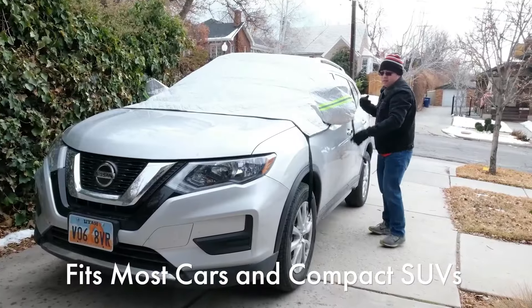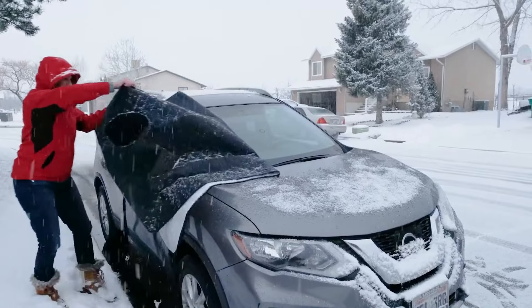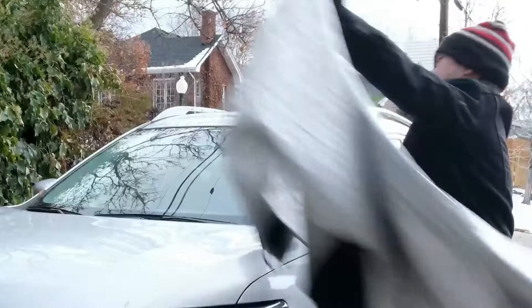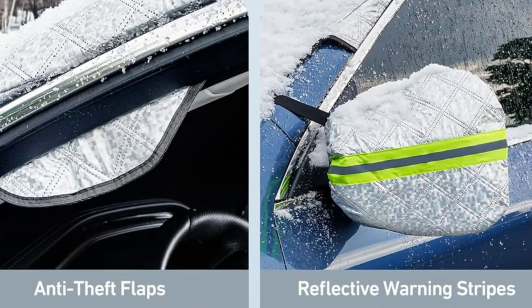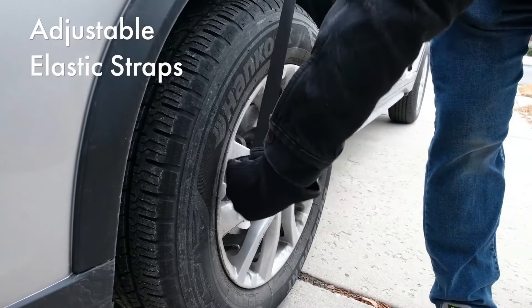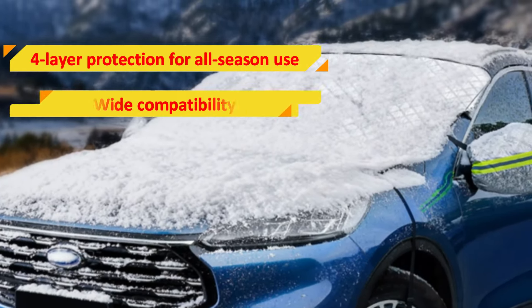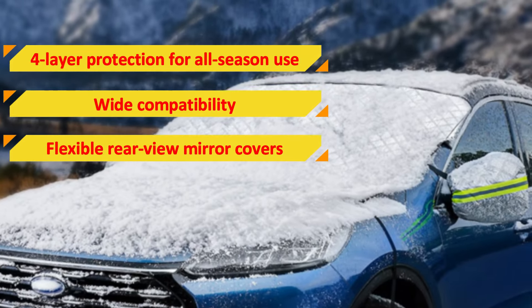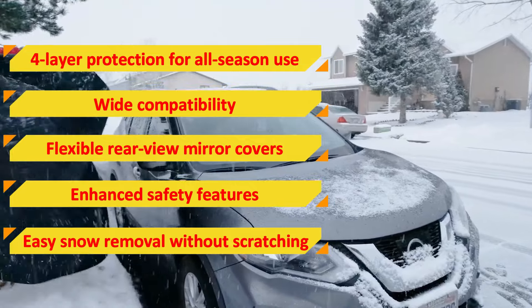One of the most appealing aspects of the Astro AI cover is its efficient cleaning process. When it's time to hit the road, simply lift the cover to remove snow, preventing any scratching on your windshield. The cover also boasts enhanced safety features, including upgraded anti-theft flaps and reflective warning straps on the rear mirror covers to prevent nighttime accidents. Features that we love: four-layer protection for all-season use, wide compatibility, flexible rearview mirror covers, enhanced safety features, and easy snow removal without scratching.